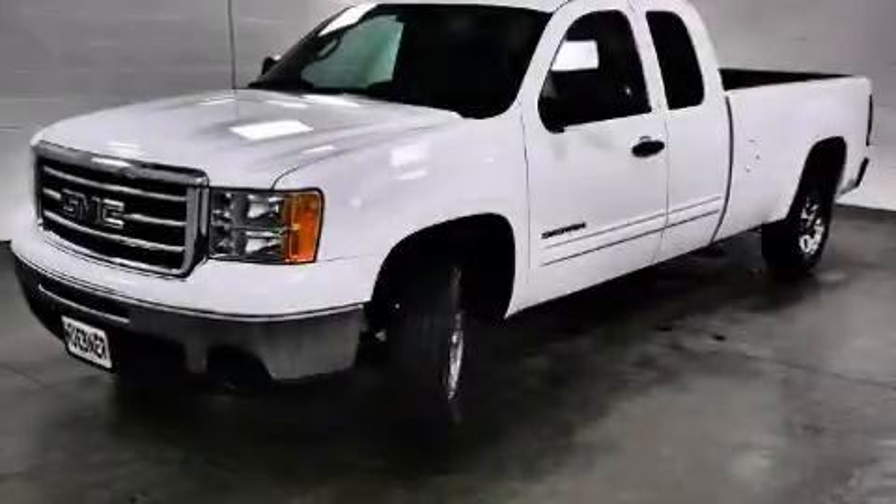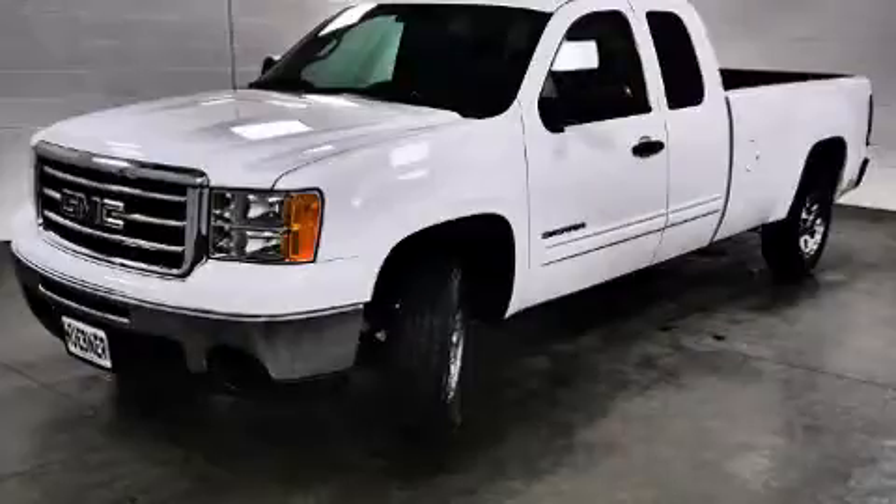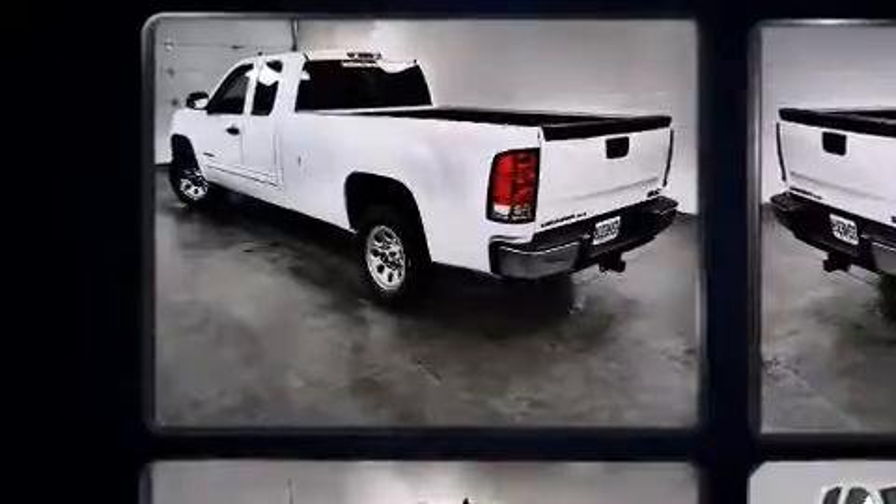Take command of the road in the 2013 GMC Sierra 1500. With just over 30,000 miles on the odometer, you'll be sure to appreciate this model's condition and value.